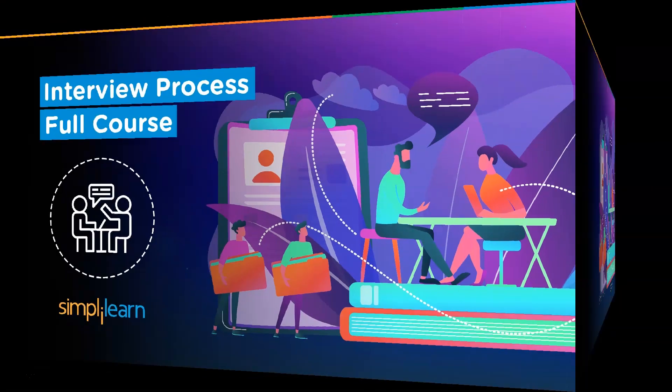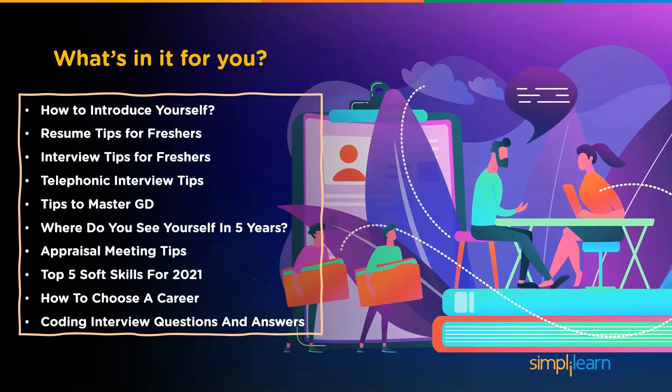We will start with the most basic topic: how to introduce yourself in an interview. Then we will see some crucial resume tips for freshers, followed by important interview tips for freshers. Next, we'll look at the top 7 telephonic interview tips including tips to master group discussion. We'll also cover the top 10 interview questions and answers, understand how to answer 'where do you see yourself in five years,' appraisal meeting tips, top 5 soft skills, how to choose a career, and the best coding interview questions and answers.